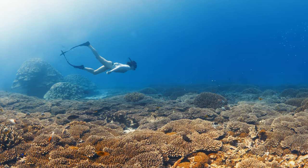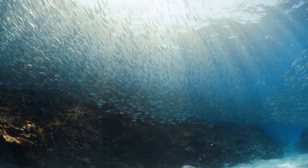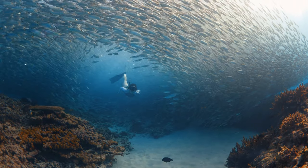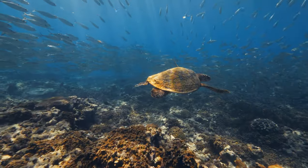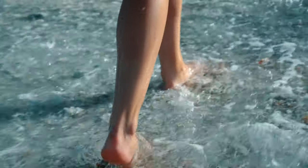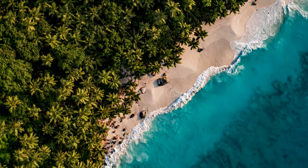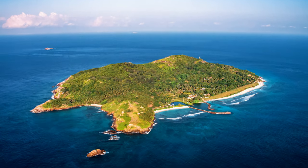The underwater world at Fregat is incredible. The marine life is just so diverse and vibrant. Even the island is an oasis. There is always something to discover.